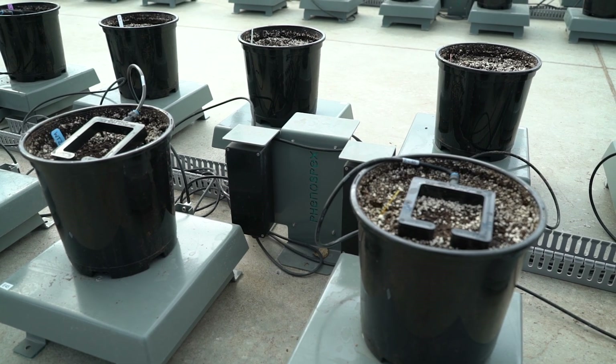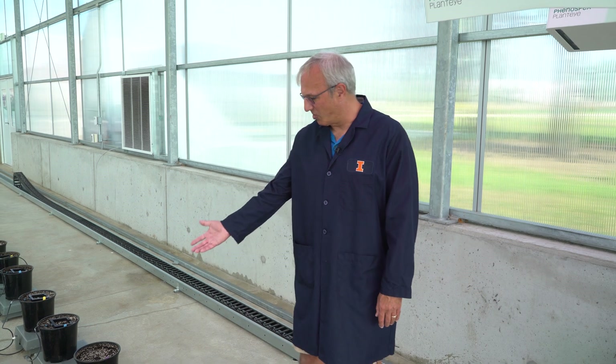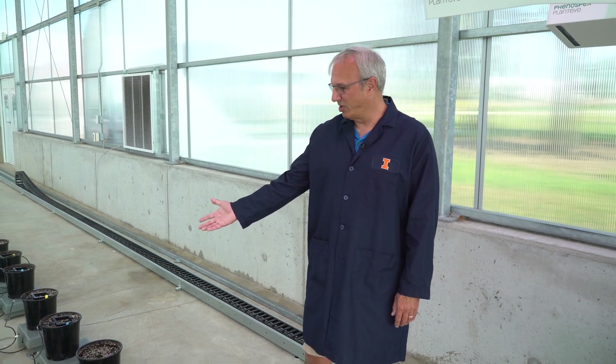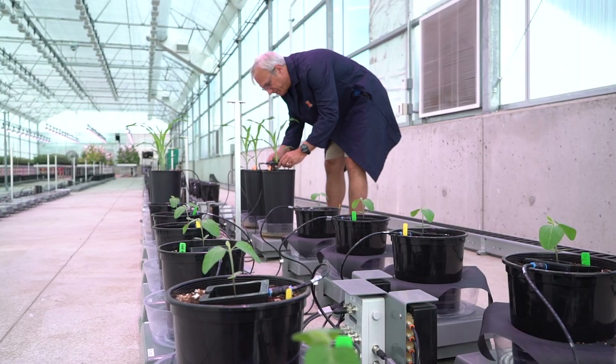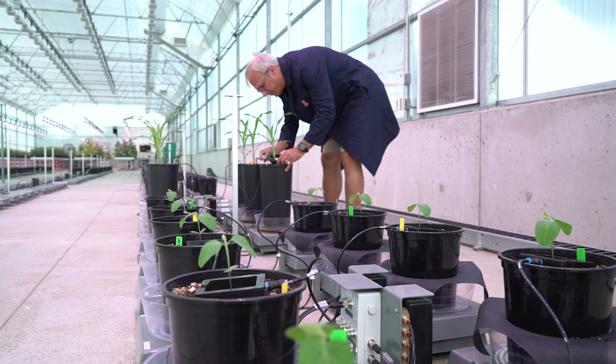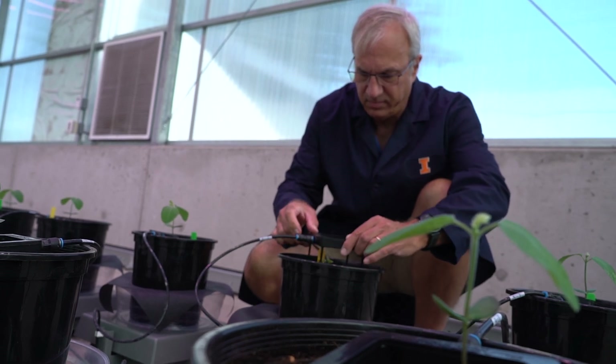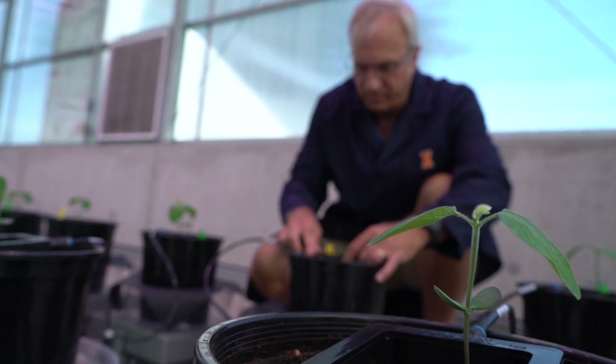I'm Brett Feddersen, and I'm here to show you the phenotyping machine we have here at the High Throughput Phenotyping System. It really consists of multiple parts. One of the interesting ones is the drought spotter system, which controls how much water we can give a plant as it grows. We can really tailor-make an irrigation plan for the plant and the experiment that's under consideration.